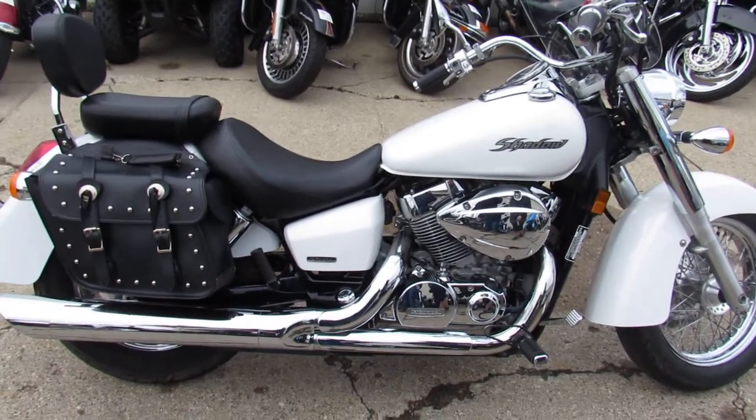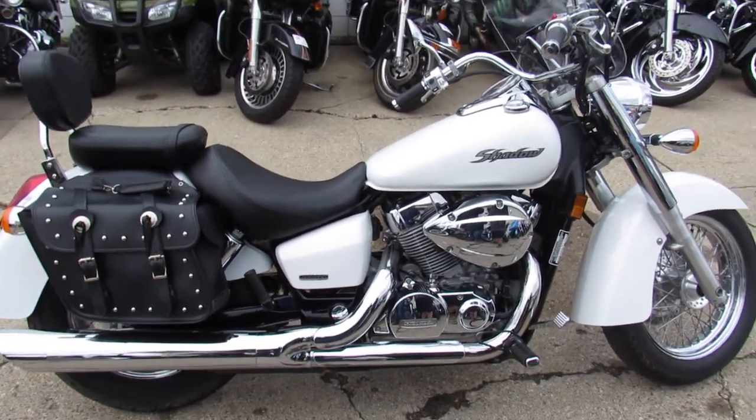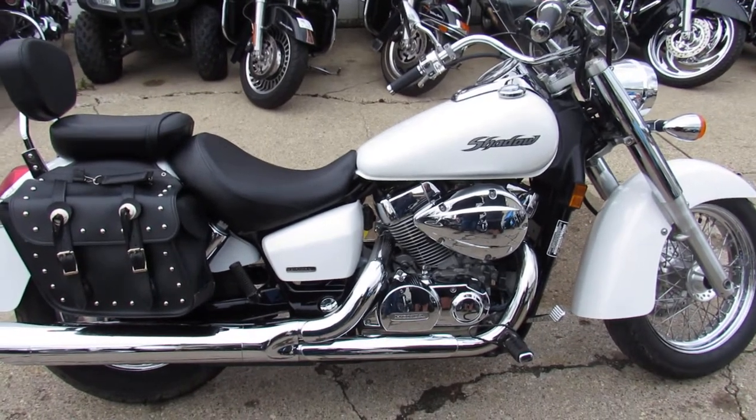Hey guys, it's Andrew and Aaron at Approval Powersports here doing some videos on the used bikes. We got over 600 used bikes in the showroom for sale.